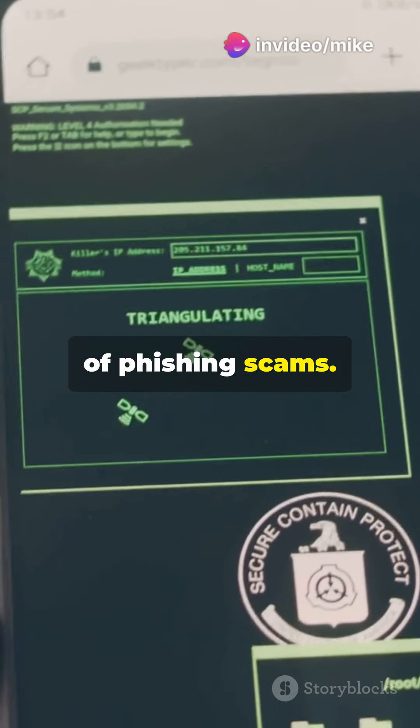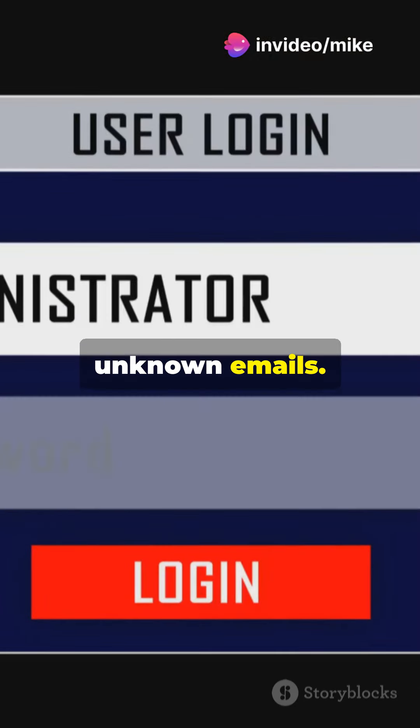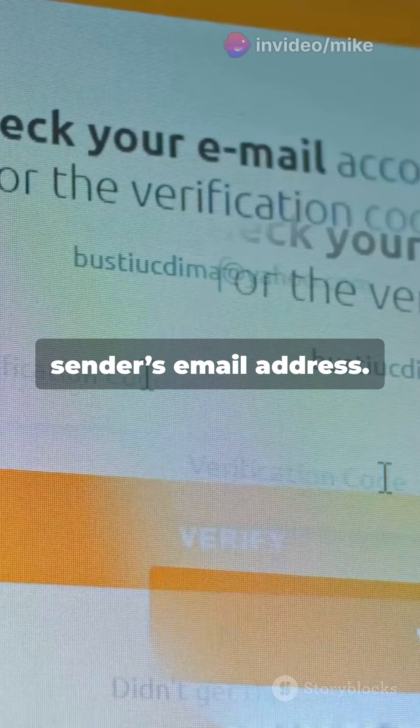Third tip, be wary of phishing scams. Don't click on links or download attachments from unknown emails. Always verify the sender's email address.